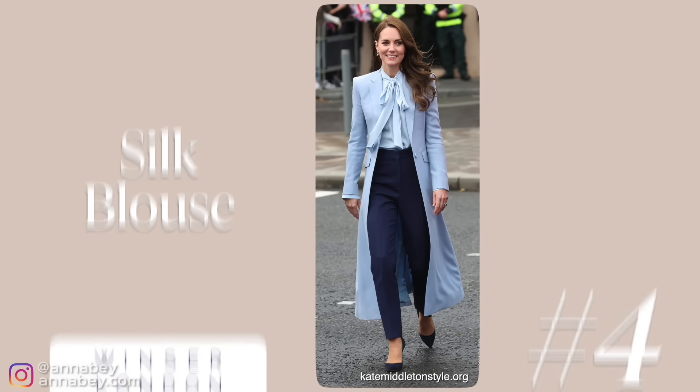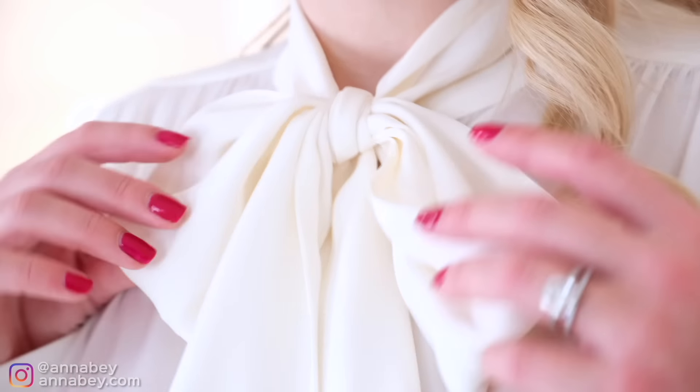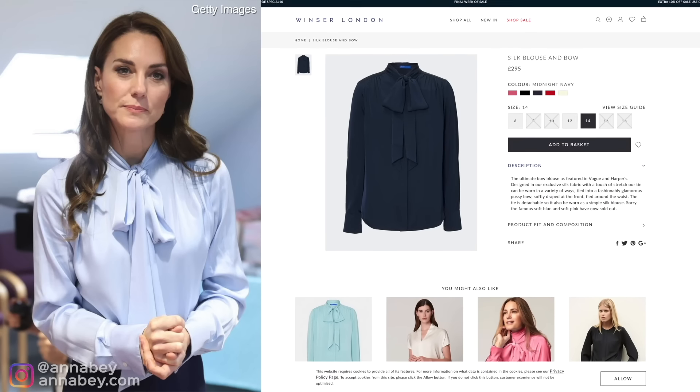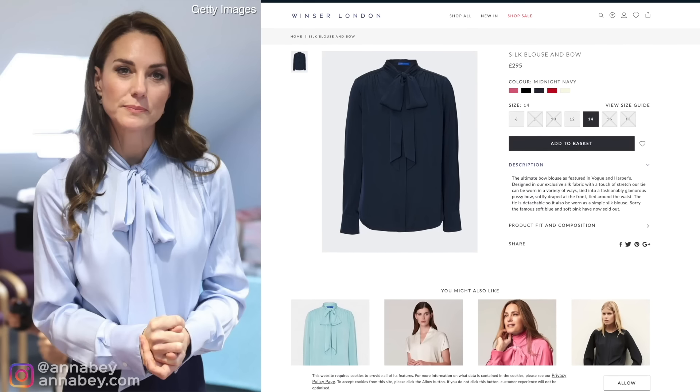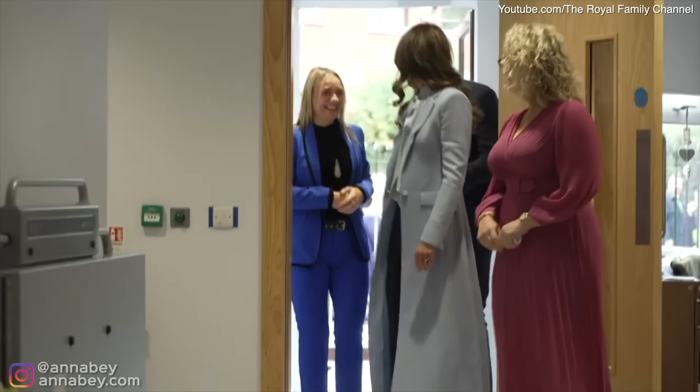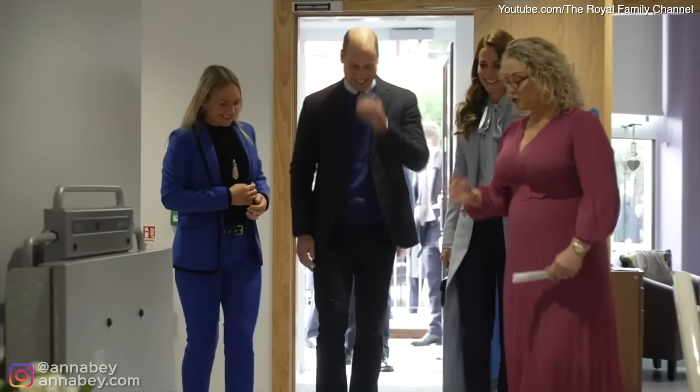Now I'm wearing this beautiful silk blouse from a brand called Windsor. It has a really cute pussy bow — a very classic and elegant style. Kate Middleton wore this blouse in a blue version, which unfortunately was sold out. The blue version matches so well with the coat she's wearing in the picture, with navy blue pants and shoes — a cute look that's quite elegant in its own way.